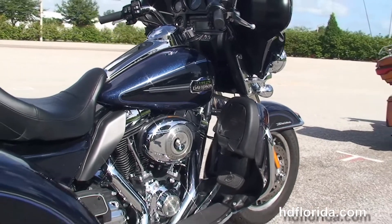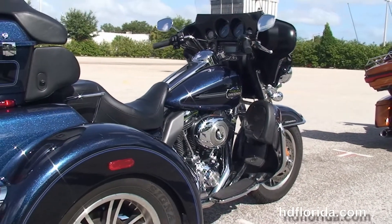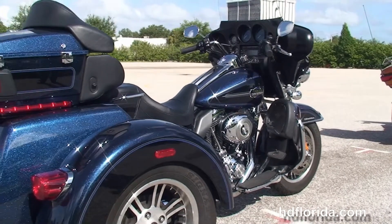It has the rubber-mounted, air-cooled 103 cubic inch twin cam engine with 6-speed transmission, and cooling everything down is an integrated oil cooler.